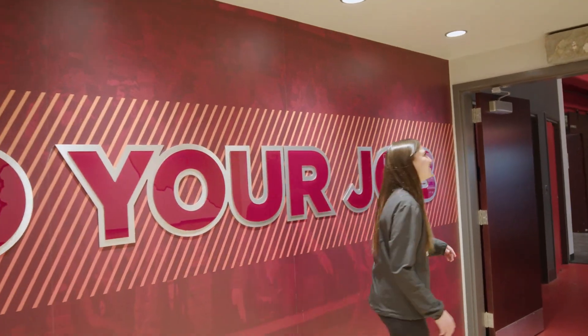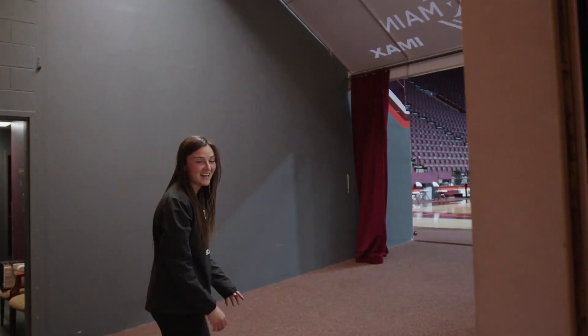Once the players leave their lockers, we head this way to the court. You gotta make sure you touch the Hokie Stone before you leave. And here's our court.